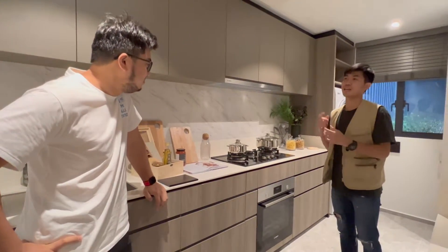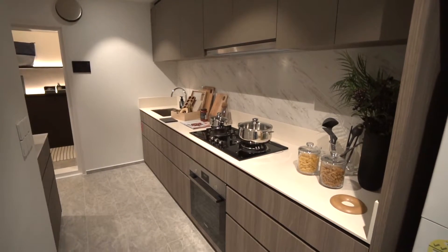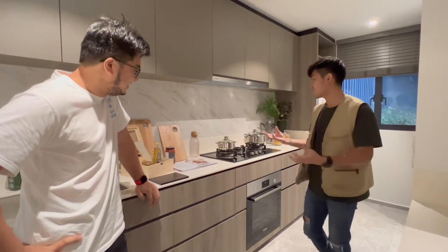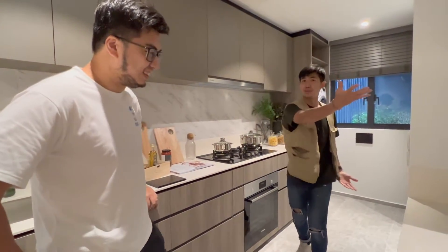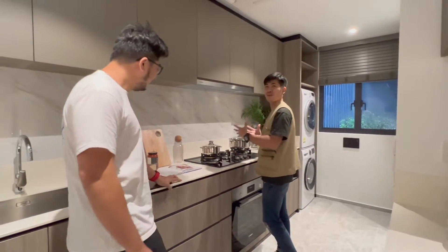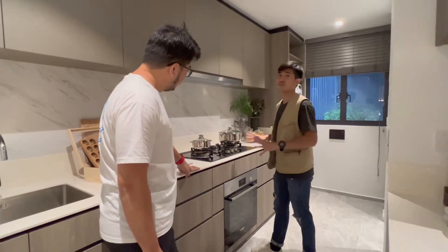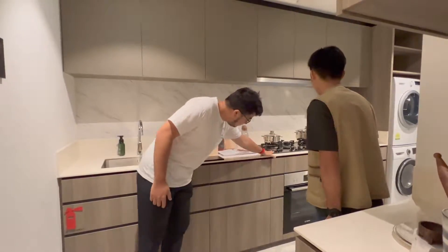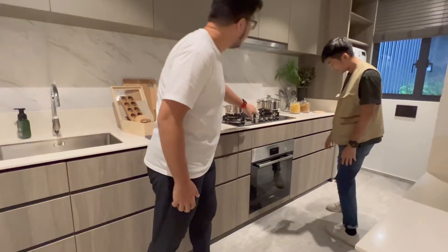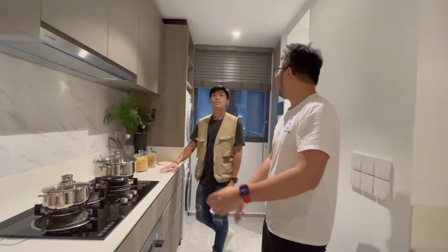Very compact and you've got everything. That's what I like about houses actually — I personally prefer houses that have everything within reach. I don't need to clean so much space. Imagine I'm just cooking here and my oil spills all the way to that side — I need to clean that side. It's a very compact place to just keep everything around here.